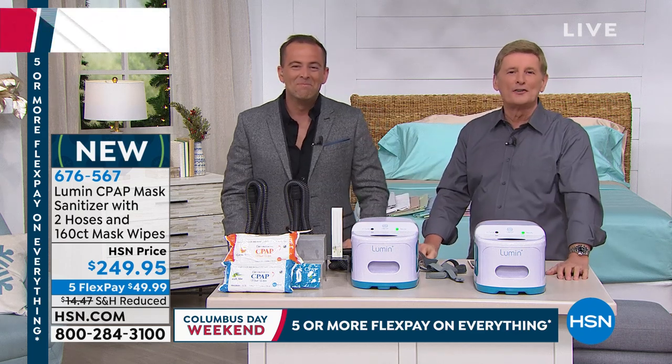Thank you, thanks everybody. Good health to all. Stay with us, thank you for your orders on Fabulous Lumen. Coming up in our next hour, more health and wellness with Dr. Ho.